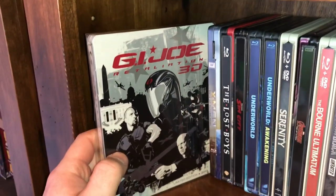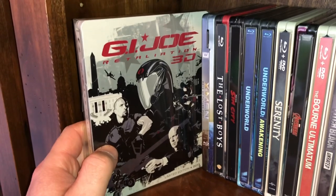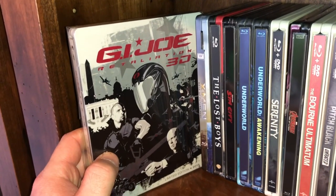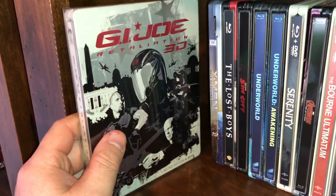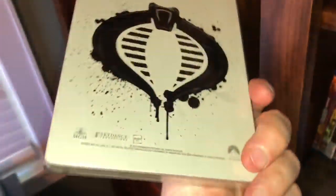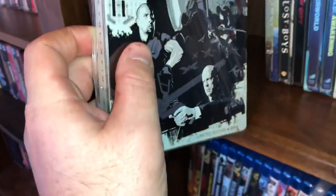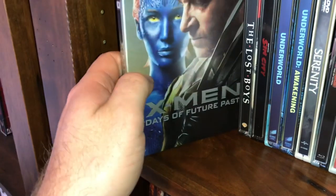These are all used but in mint condition with no scratches or dents. I was the only owner of all of these movies and they're in pristine condition. First up is GI Joe Retaliation 3D. I will even throw in a little protective sleeve for your steelbook.